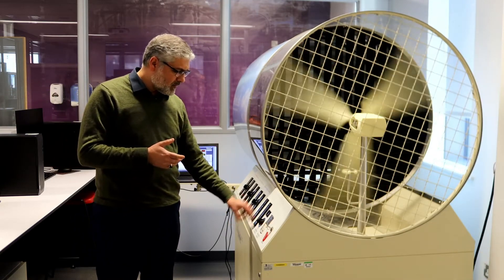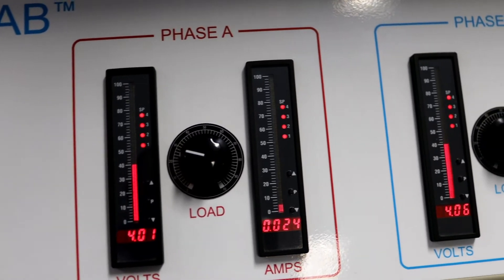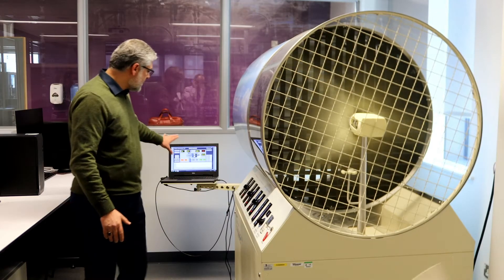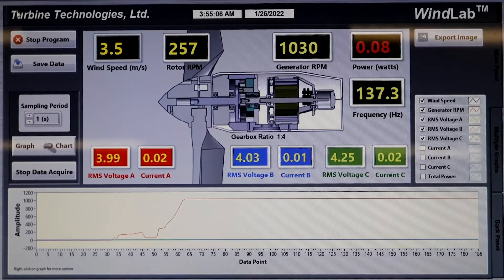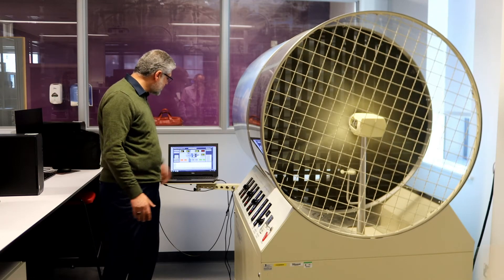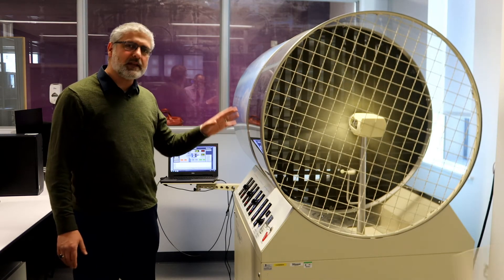I can adjust the wind speed and see how power changes. Turbine RPM is measured here, with a dedicated wind speed sensor. The generated power has three phases and we measure all three. There is dedicated LabVIEW software to measure the electricity generated — its amplitude and power — as well as rotor RPM and wind speed, which is currently 3.5 metres per second.